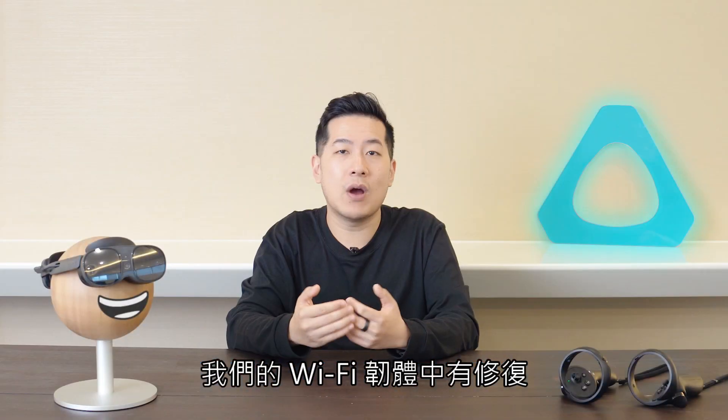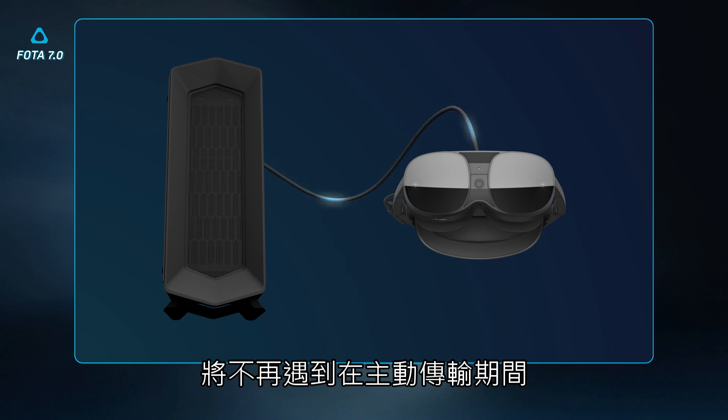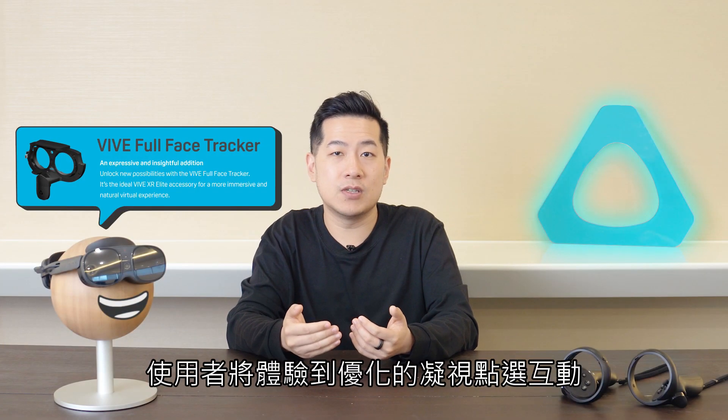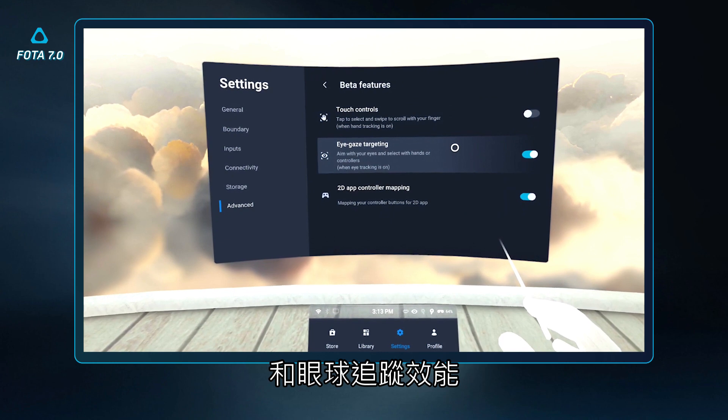There are fixes in our WiFi firmware that address low throughput that impacted PCVR streaming. Users who are transferring larger files over USB will no longer experience the USB connection being disconnected during an active transfer after the device enters standby. And Vive Face Tracker users will experience improved gaze-pinch interactions and eye-tracking performance overall.